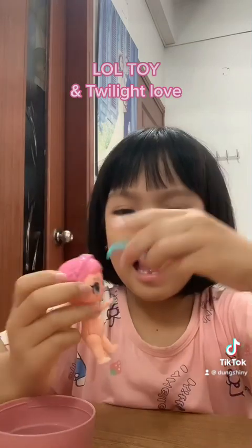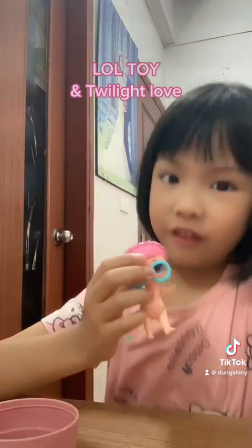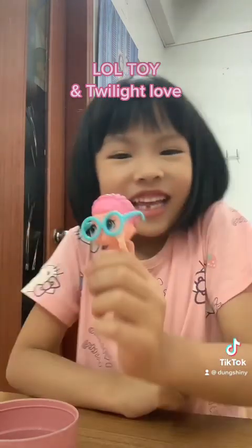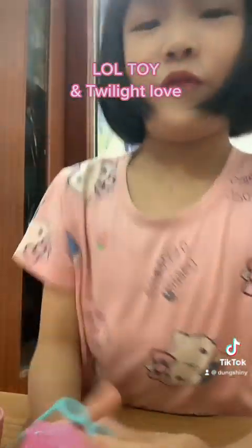She looks beautiful when I put on her glasses. But if you want her to wear them, she will wear like this. See? It looks like an alien. But I see her as beautiful like a teacher.